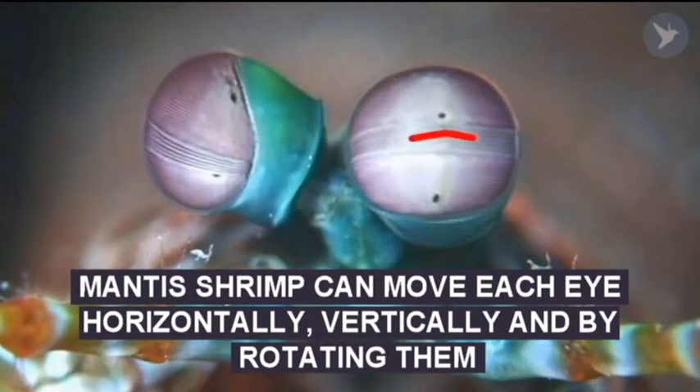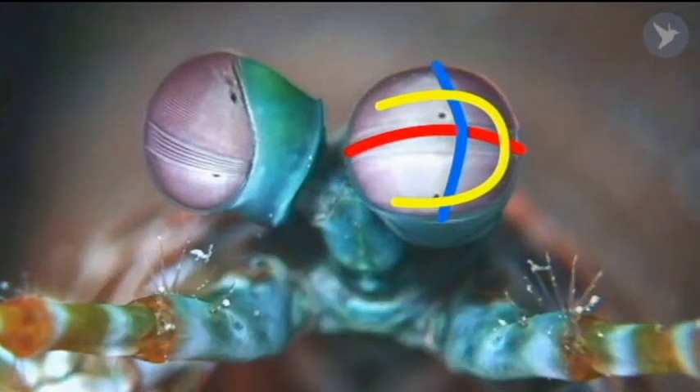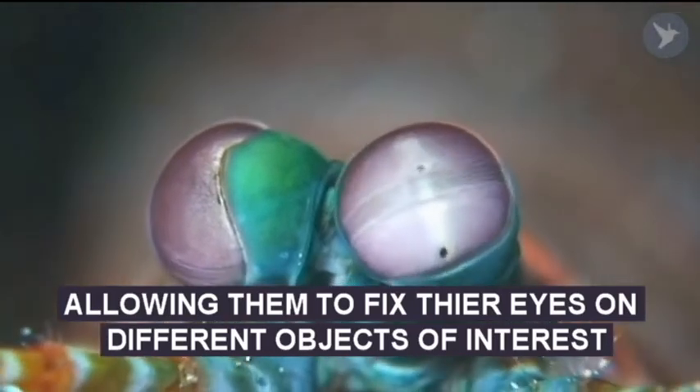The mantis shrimp can move each eye horizontally, vertically, and by rotating them, and the eyes can move completely independent of each other, allowing the mantis shrimp to fix their eyes on different objects in the environment that catch their attention.